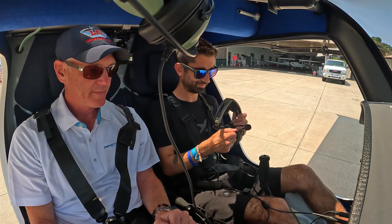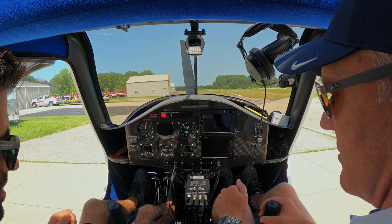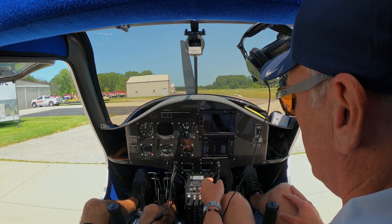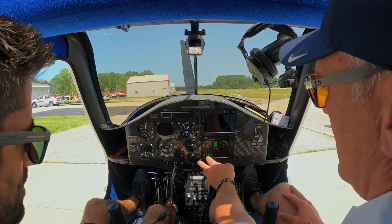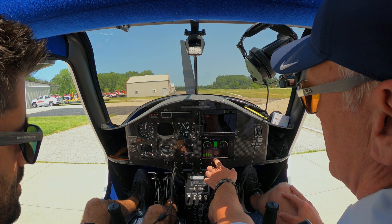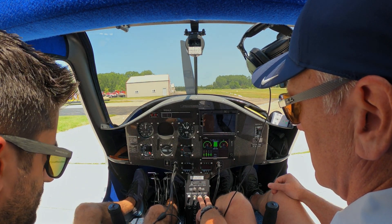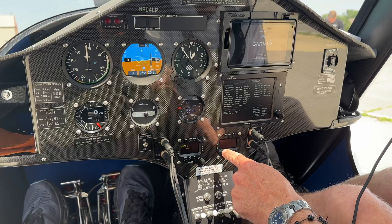To start it up, it's a very simple process. We're going to start with the master — you're going to hear the haptic switch going off. The EPC, which is the computer, is coming up. We're at 100% charged. You also see the temperatures of the motor, inverter, and the batteries. This voltage here is for the auxiliary battery underneath the dash. When we engage these two switches, everything else will come alive — you can hear the pump going, so that's giving us cooling.